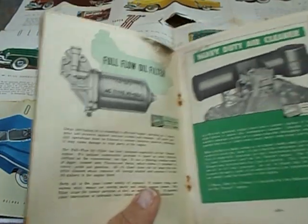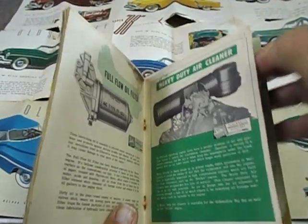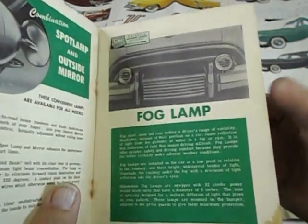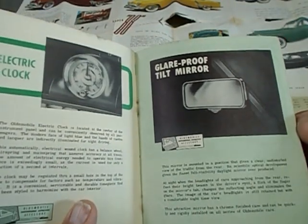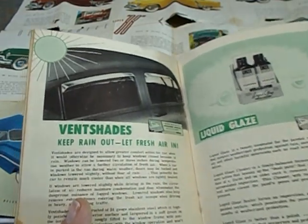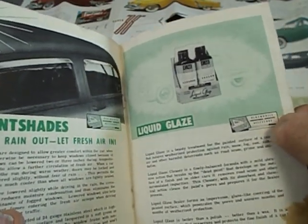There's the full flow oil filter, and the heavy-duty air cleaner — I remember that big old thing. Nine times out of ten, Dad used to take it off sometimes, saying it didn't seem to be doing much. There's the spot lamp with the outside mirror, and the fog lamps — that's what they look like. There's the electric clock and the glare-proof mirror. The visor and vanity mirror — he had to have that for my mom. Outside rear-view mirror. And there's the vent shades, hanging over the edge of the front. Liquid glaze was what they used over the windows and such.